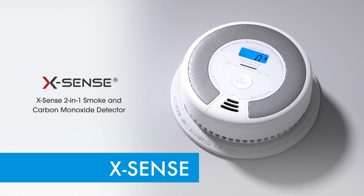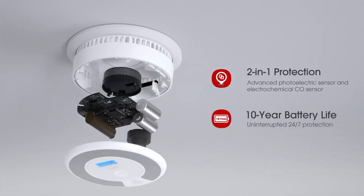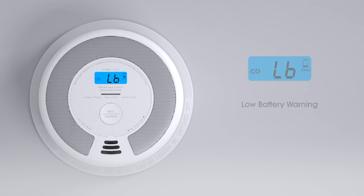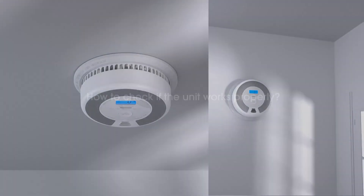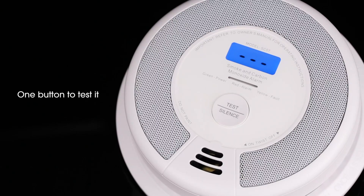Next, the X-Sense SC07 dual protection detector offers reliable protection against both smoke and carbon monoxide. Featuring a photoelectric smoke sensor and an electrochemical CO sensor, it detects these hazards quickly and accurately. Powered by a sealed lithium battery with a 10-year lifespan, it eliminates the need for replacements and ensures continuous operation even during power outages. The LCD screen displays real-time CO levels, from 30 to 999 parts per million, along with battery and device status.